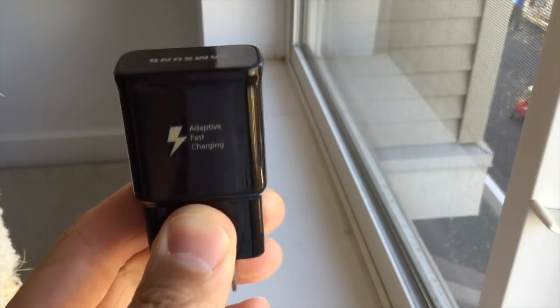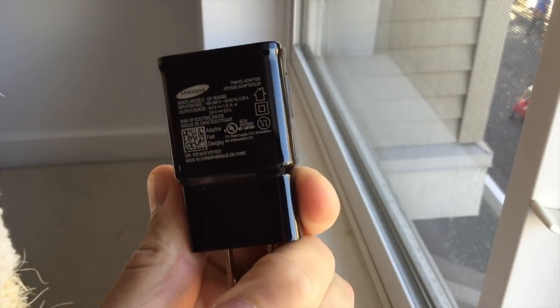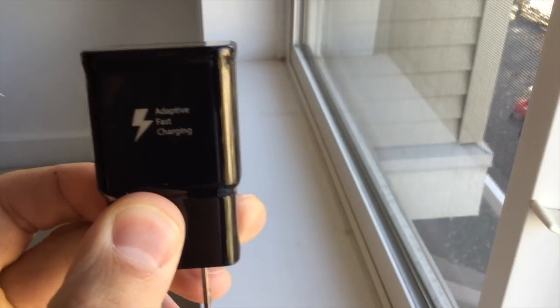Number five: I absolutely love the fact that Samsung and other Android phones — such as the Pixel phones, the OnePlus 6, OnePlus 5 — include a fast charging brick in the box. This allows you to charge the phone very quickly. For example, my Samsung Note 8: if it's at 2%, you plug it in and half an hour later you're at 65%. That's absolutely awesome.